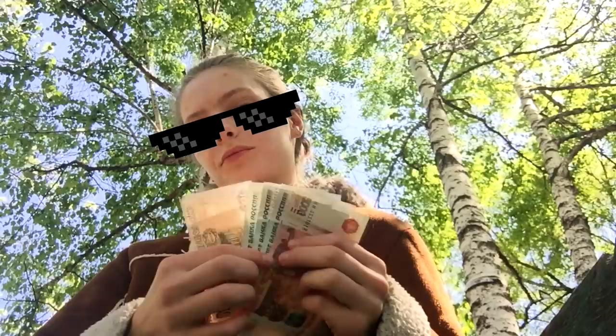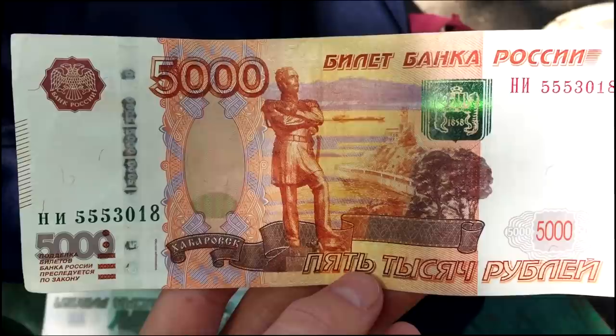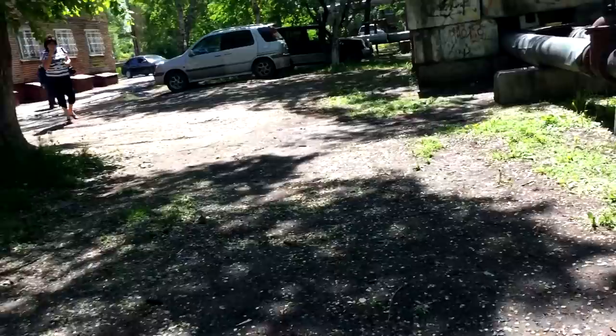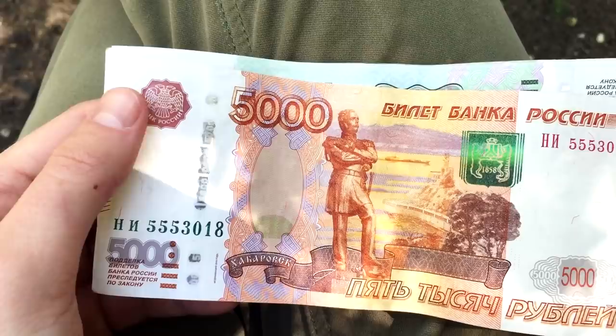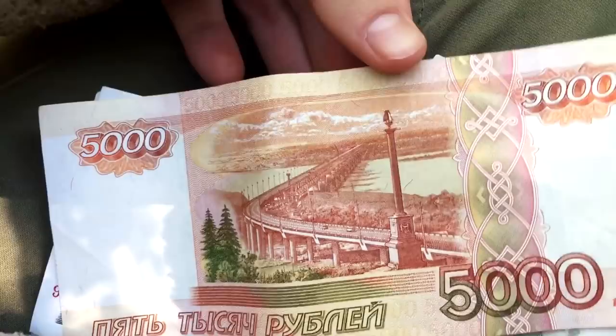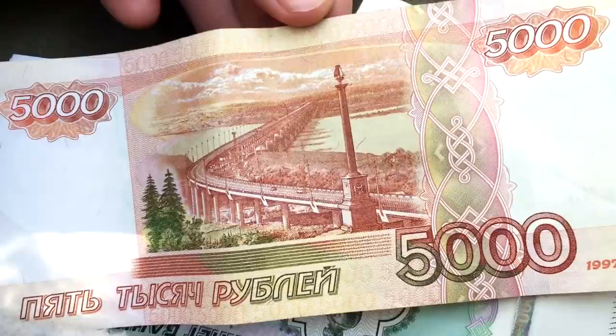Let's sit on this bench. In Russia we have a tradition to place cities on banknotes. Here you can see the city of Khabarovsk — the city where my university is. This man's name is Muravyev-Amursky. He was a governor of the Khabarovsk territory and we have his statue in Khabarovsk. On the other side of this note we have a bridge — a very important bridge which crosses the Amur river and connects Khabarovsk to Birobidzhan.